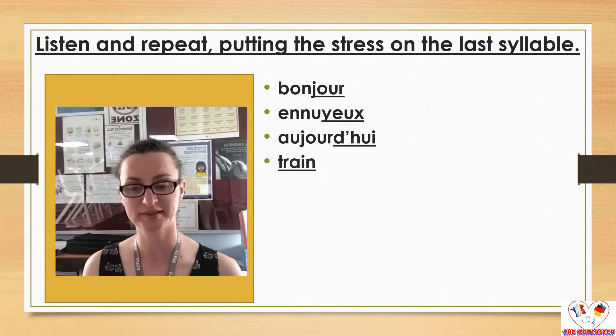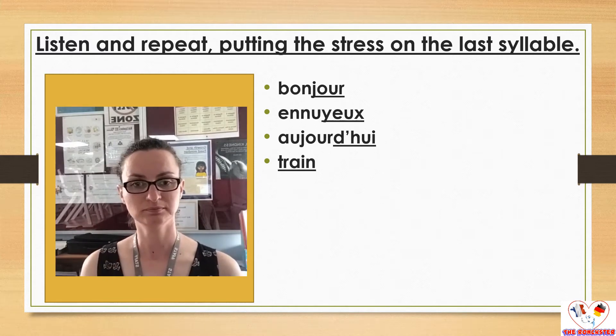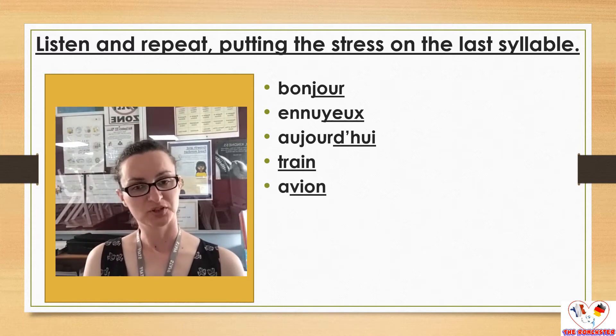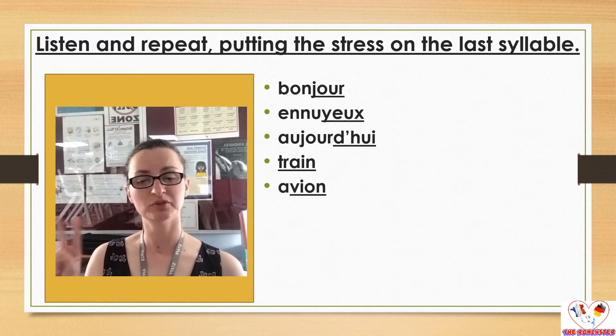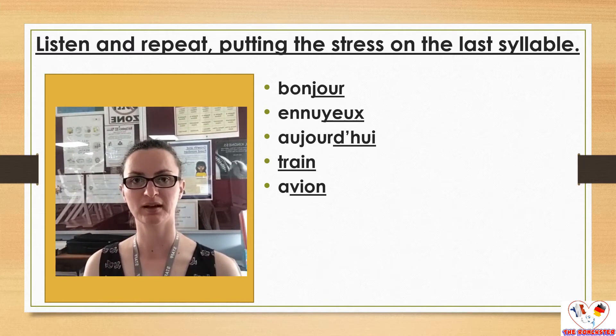One syllable just to show you how it works, and also because this word is potentially difficult to say. This word could be either three syllables or two syllables — most of the time French people will say it in two. So I'm going to say it in two. Avion. Avion.